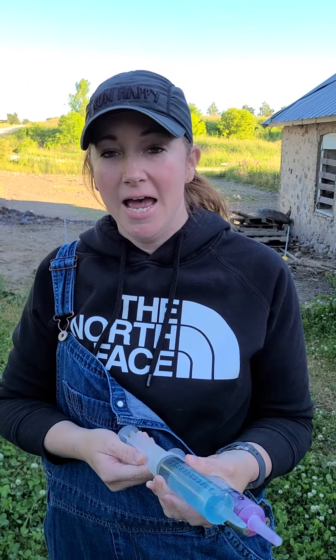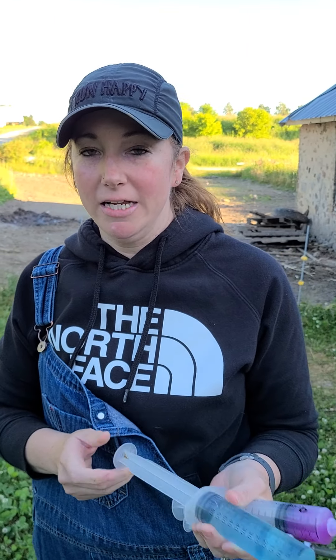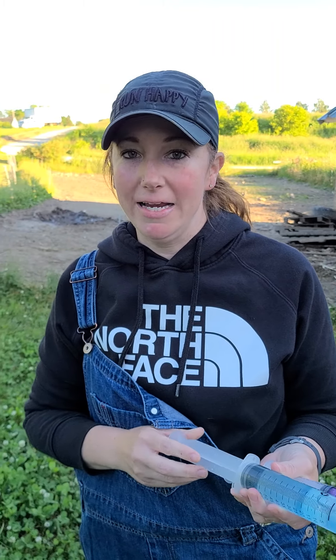Good evening, welcome to Autumn Acres Homestead. With animals unfortunately comes illness, and one of my pigs, Zoe, who turned a year in March, has been sick for the last few days.